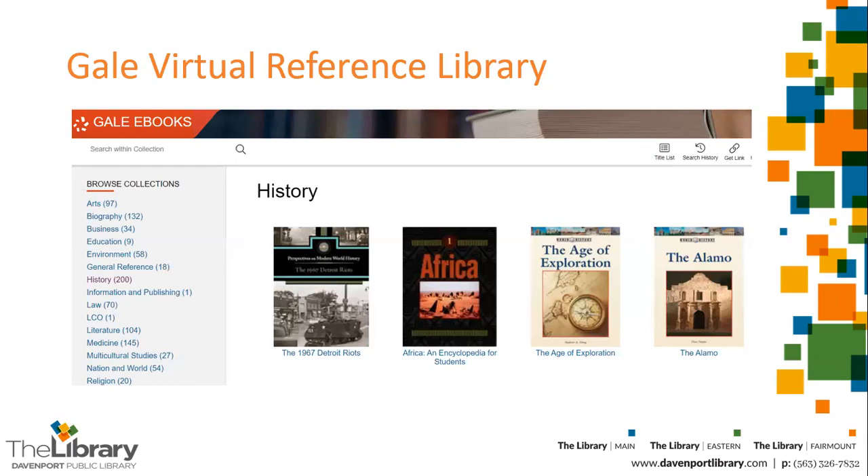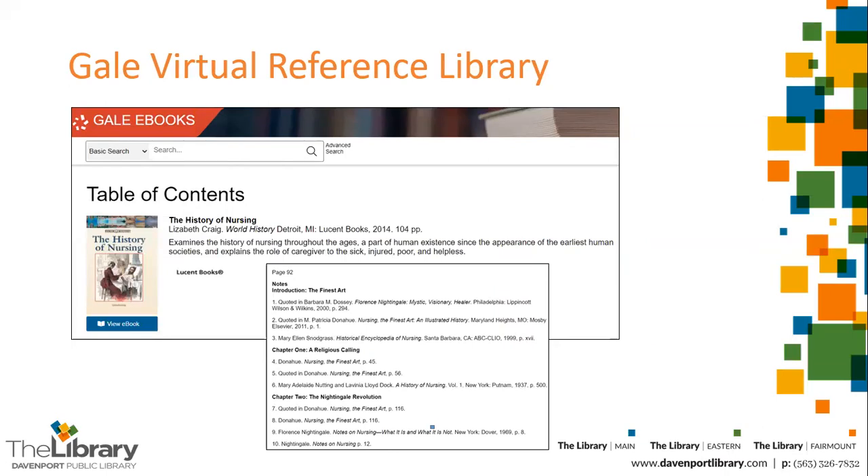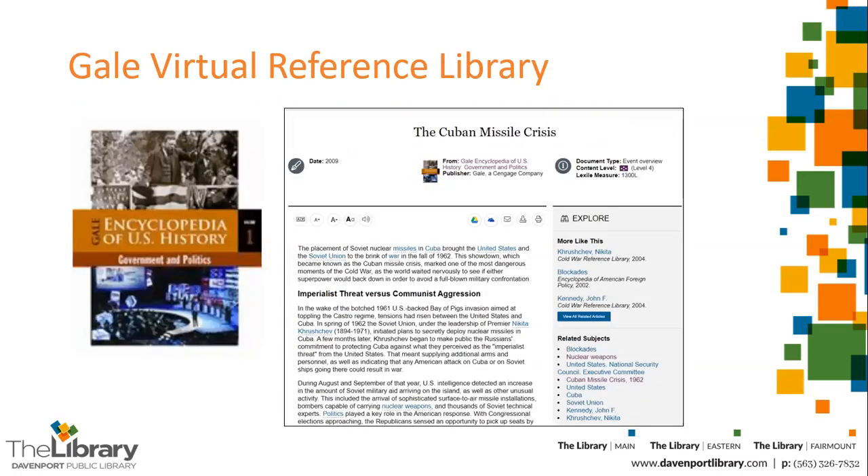Your library card also gives you access to other secondary sources such as the Gale Virtual Reference Library database. Here you can browse the history category to find entire books and shorter entries on historical topics. For example, here's a book on the history of nursing, and here's an encyclopedia entry on the Cuban Missile Crisis. Both types of sources will have references and suggestions for further reading — please look through these to find additional secondary and primary sources on your topic.